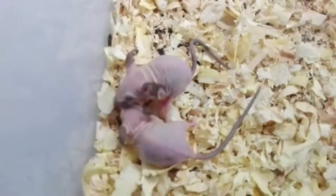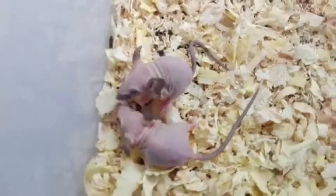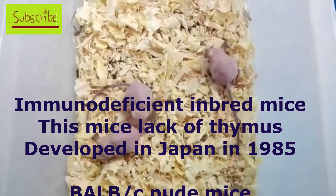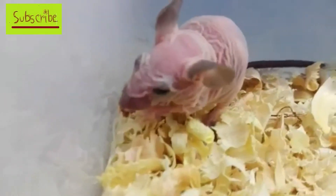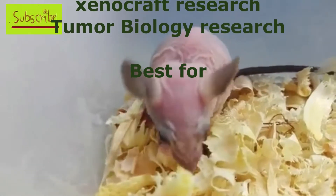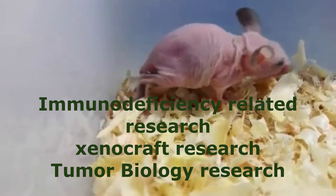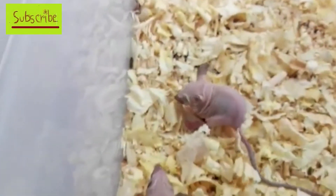In fourth place is the nude mice. As you can see, there is no hair on the body of this mice, which is why it is called nude mice. This mice has no thymus and is unable to produce T-cells, making it an immunodeficient mice. It is mainly used in tumor biology, xenograft research, and immunodeficiency research.